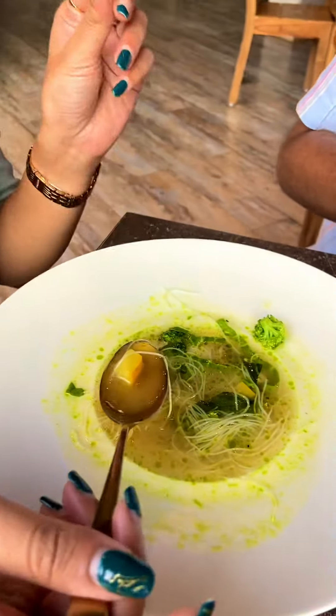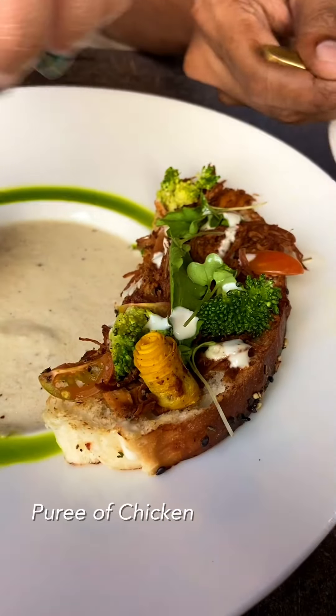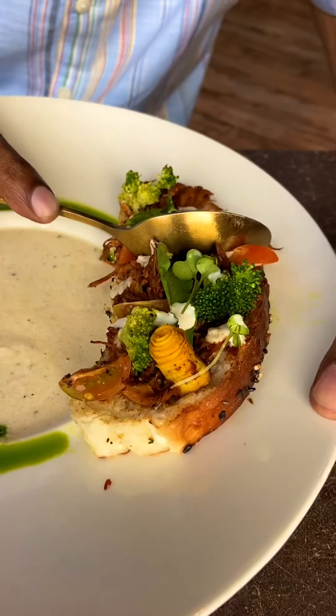How are you going to taste it? I thought it was very spicy. No, it's not spicy — it's a mild flavour. I think it's a lemon chicken soup. Puree of chicken. They have toast, cherry tomatoes, zucchini, chicken, and broccoli.